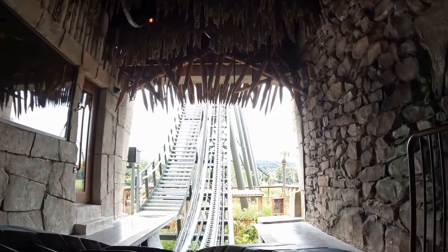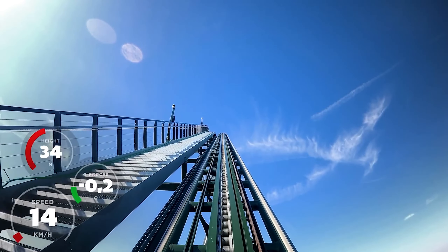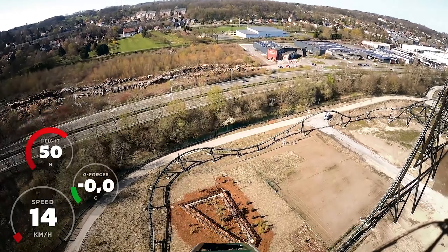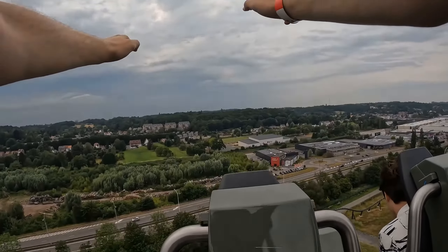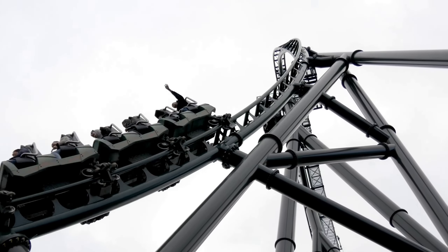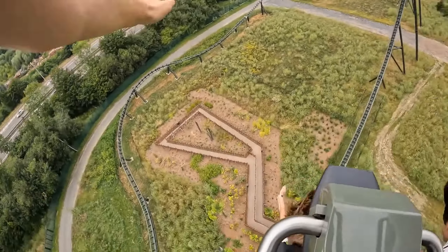You then ascend the rather tall lift hill in your lap bar restraint — very freeing, very epic. And you crest the top of the 164-foot lift hill, where you dive headfirst down into what I like to call the better Big One twisted drop. And if you're sat towards the back, like with the Big One, you get whipped over, which is so much fun.